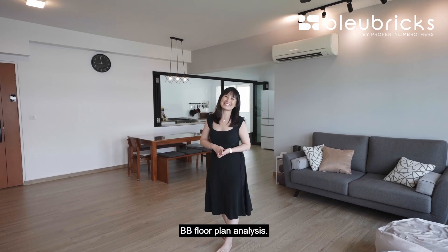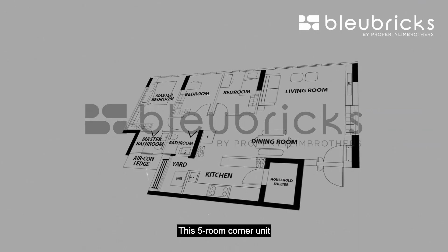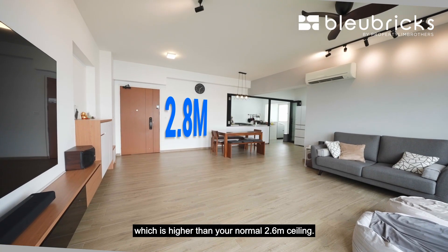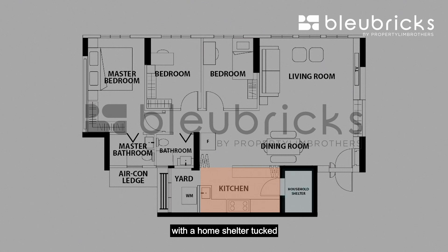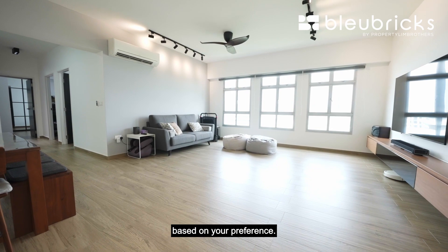Next let's move on to the BB floor plan analysis. This five-room corner unit stands at 113 square meters with a ceiling height of 2.8 meters, which is higher than your normal 2.6 meter ceiling. You have an extremely spacious living and dining area, an encloseable kitchen with a home shelter tucked nicely to one corner, a service yard, two common bedrooms, a common bathroom, your master bedroom as well as a master ensuite. You also have an option of adding a study room right in your living and dining area. This layout is regular, efficient, and easy to configure based on your preference.